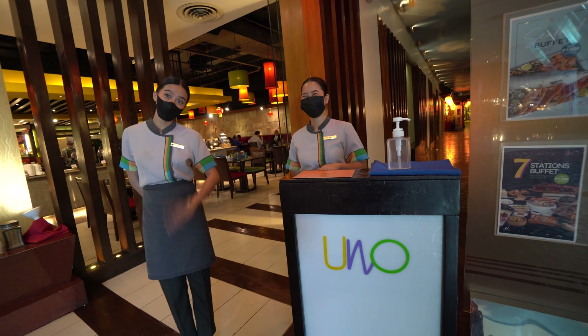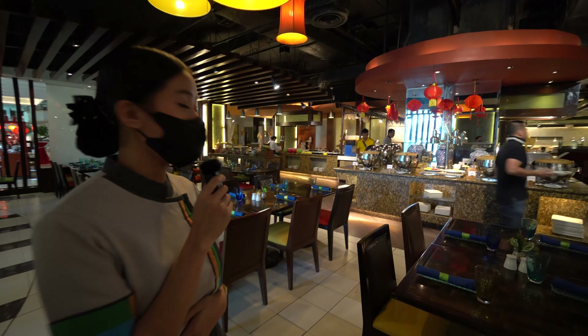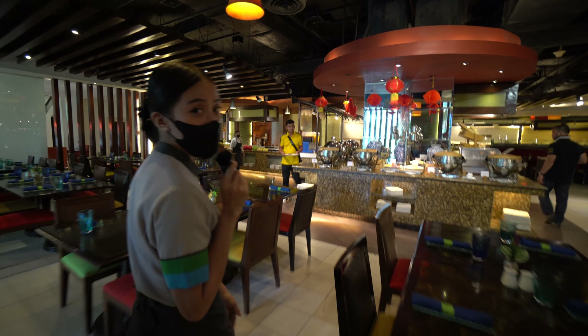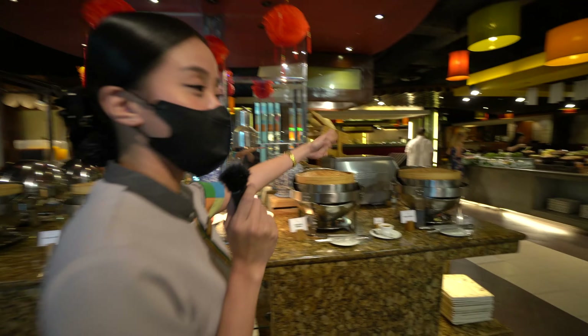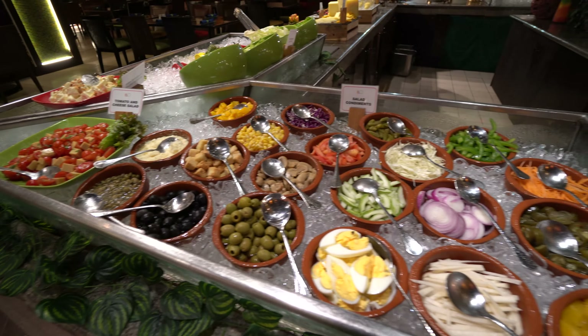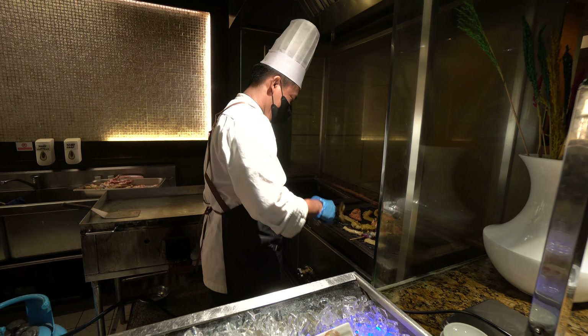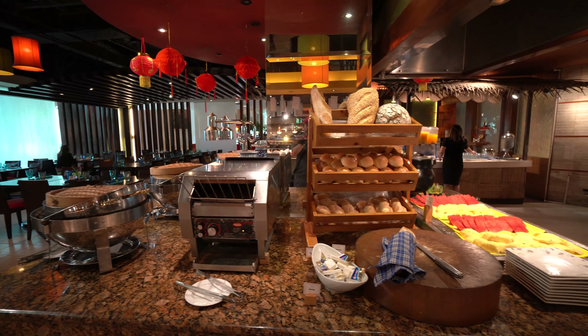If you only try out one of the restaurants here, this is the one. Welcome to Café Uno — their lunch buffet is 998 pesos per person and includes Chinese, Japanese, and Western cuisine. There's a grilling station with a chef cooking in front of you, plus pasta and noodles. The buffet also includes breads, salads, and desserts. Café Uno is one of the better buffets you can get in Cebu City.